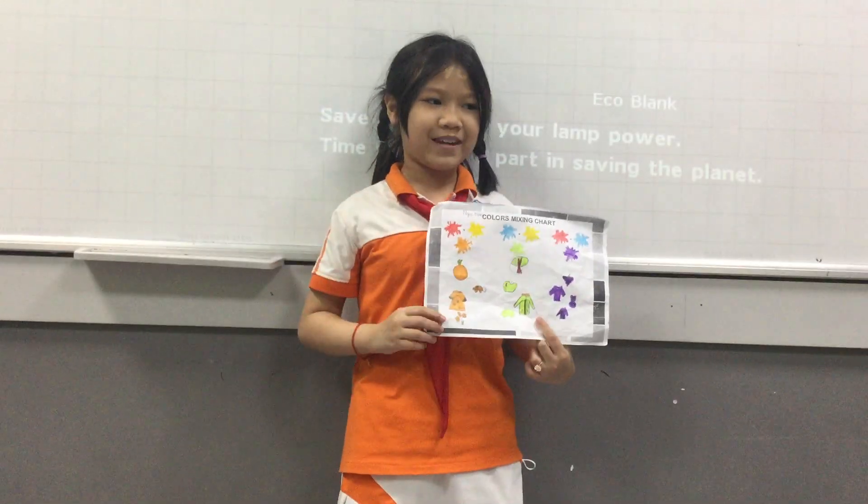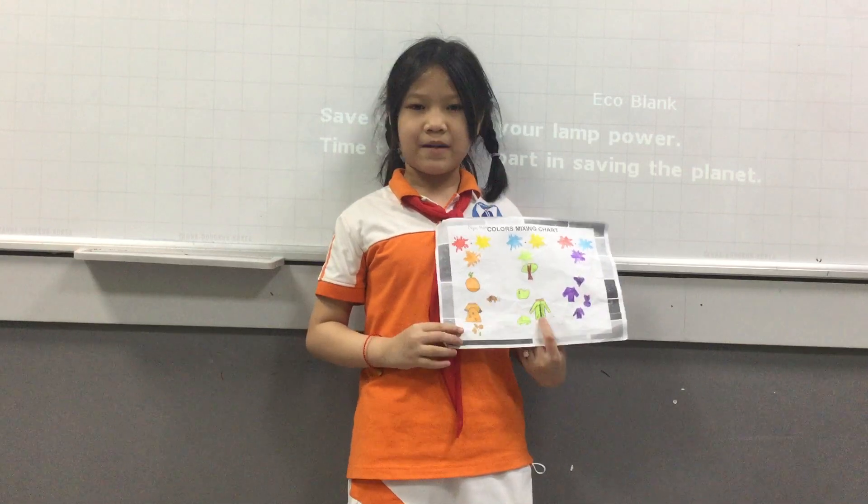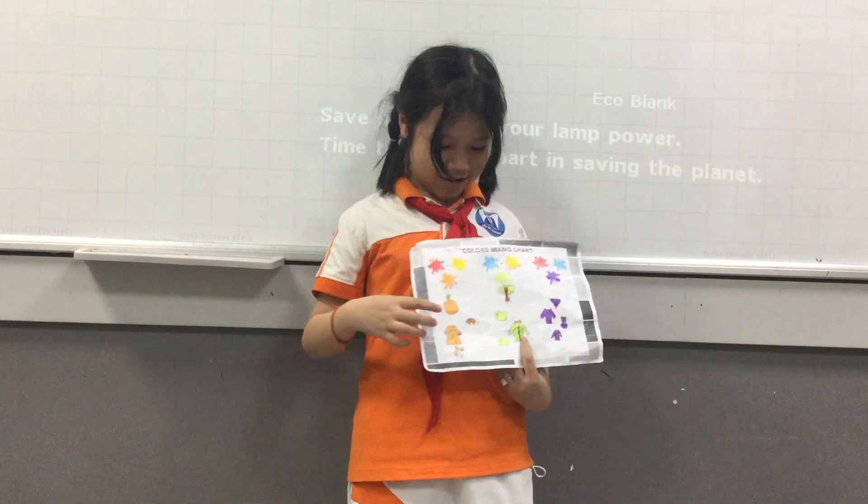Hello everyone, my name is Napa. Today I will talk to you about my color painting chart.